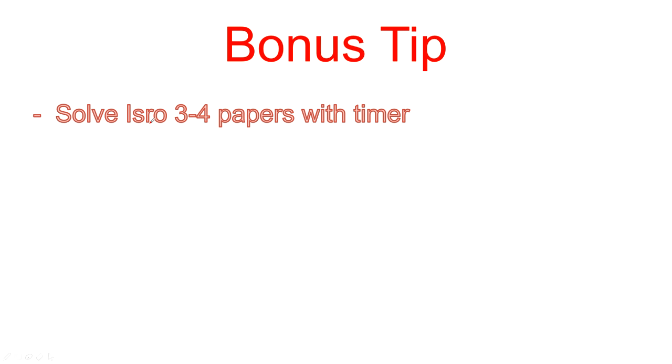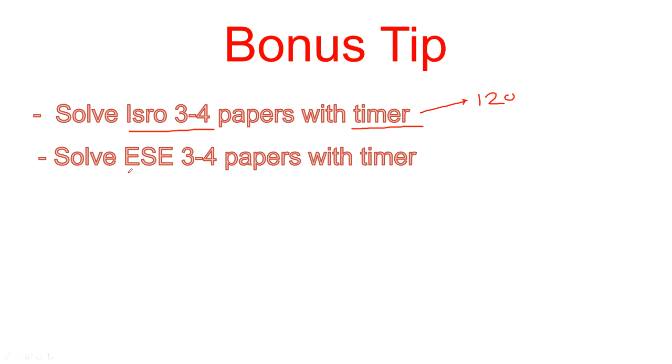Bonus tip: solve ISRO papers from the last three to four years with a timer set to 120 minutes. You can take 2016, 2017, and other years. Also solve EAC pre-level papers with the same timer. Apply these bonus tips after completing the 60-day study plan. If you dedicate yourself from now, there is a very high chance of success by following this preparation plan.